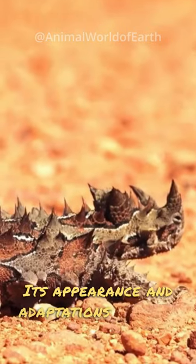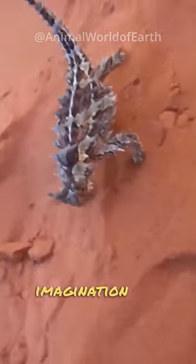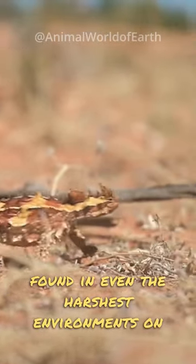Its appearance and adaptations make it a true marvel of the reptile world, captivating the imagination and reminding us of the incredible diversity found in even the harshest environments on Earth.